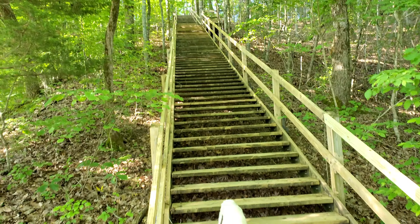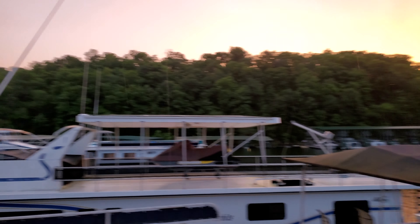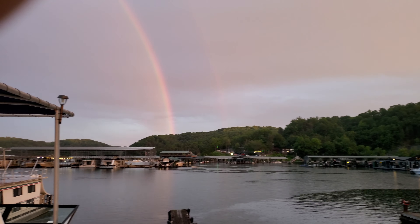Look what a great job Chris did on our steps. Pressure washed them from the top all the way down to the bottom. And there's a little bit more story to that, but we won't share it here.